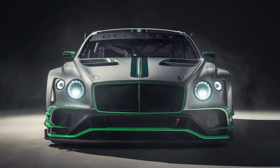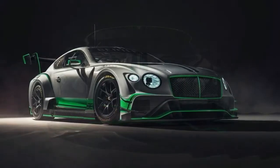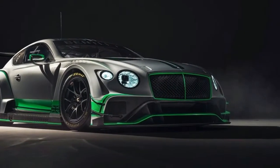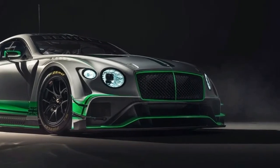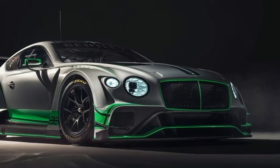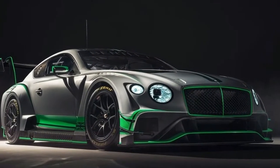The new Bentley Continental GT3 has been designed from the all-new Continental GT road car, utilizing its mostly aluminium structure as the foundation to deliver a race-ready weight of significantly less than 1300 kg, helping to deliver an ideal weight distribution for racing.